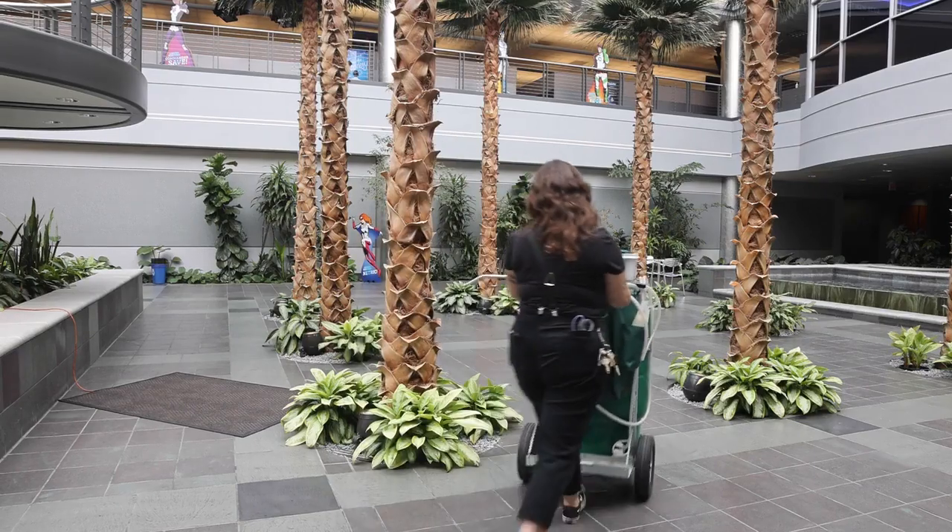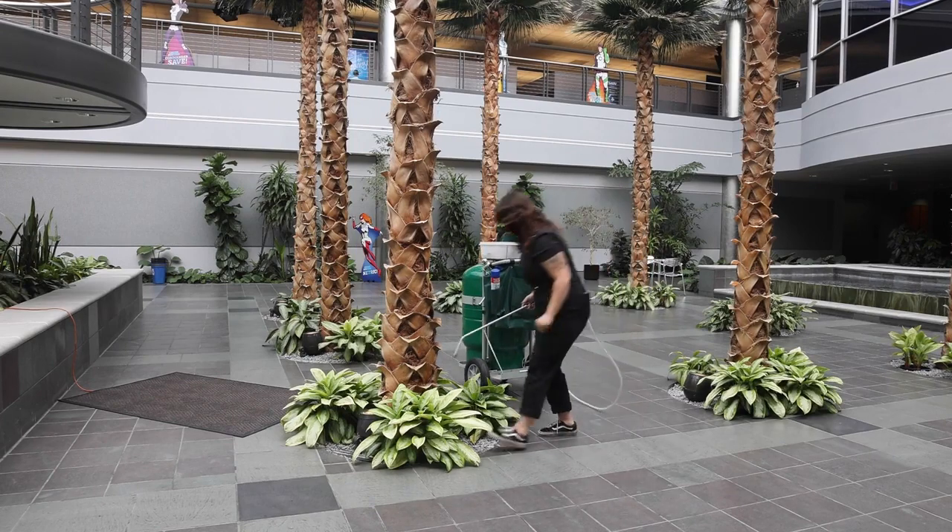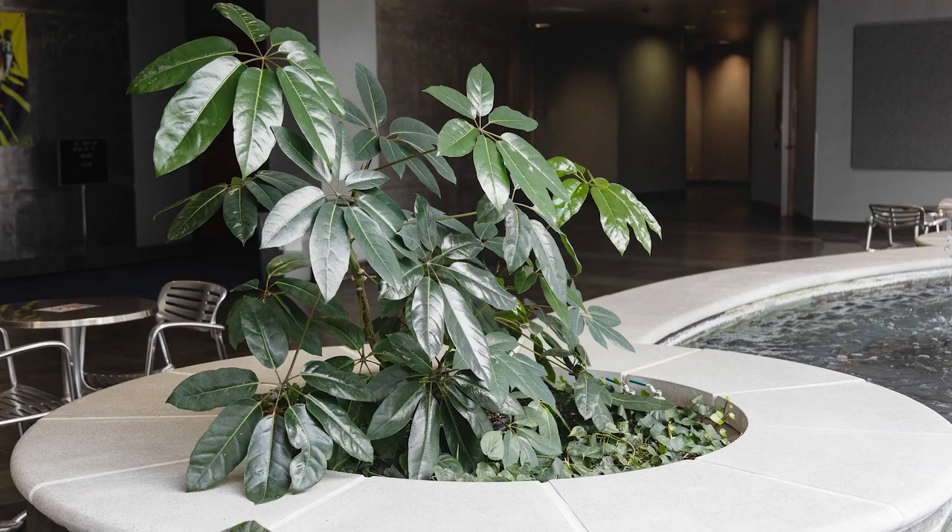For most of our accounts we'll just go in once a week, water, do any fertilizing, do any pest control, anything else that the plants need.